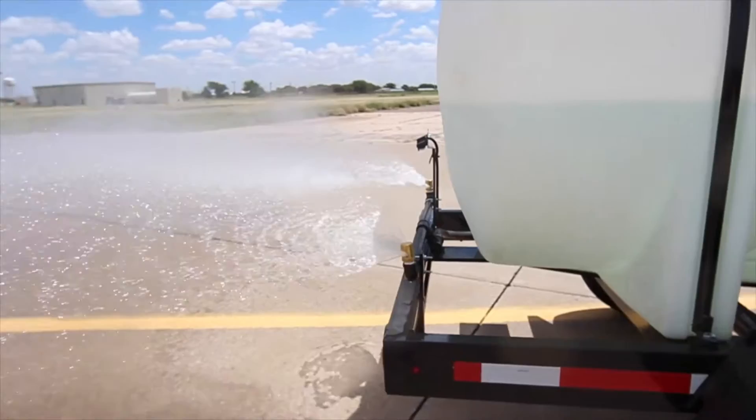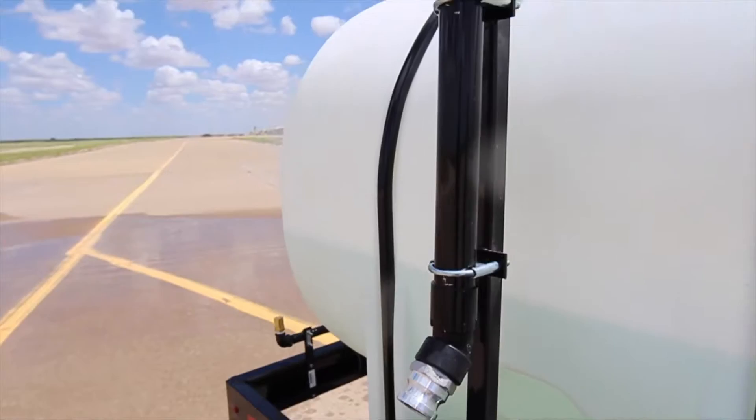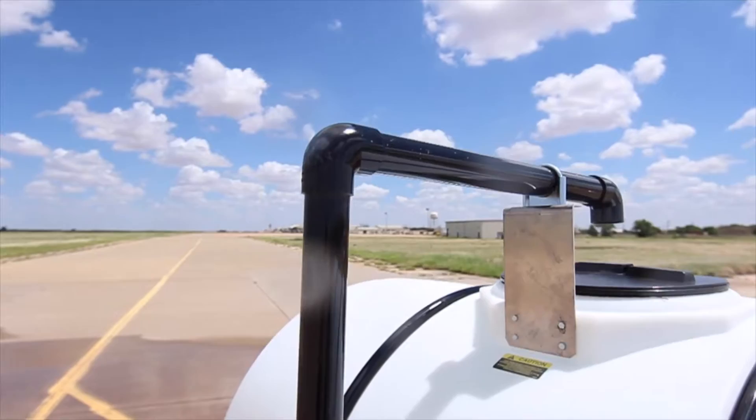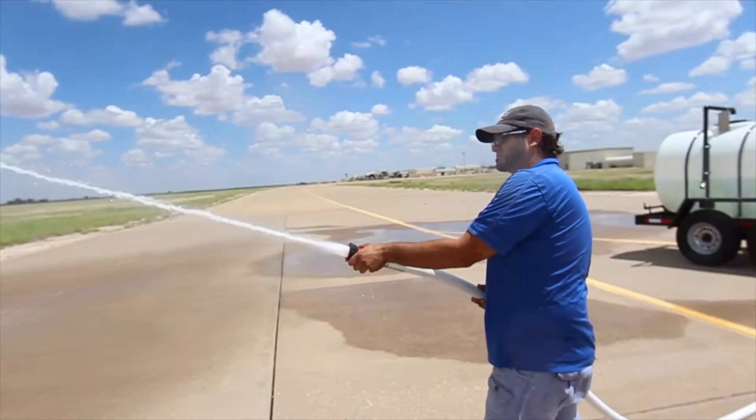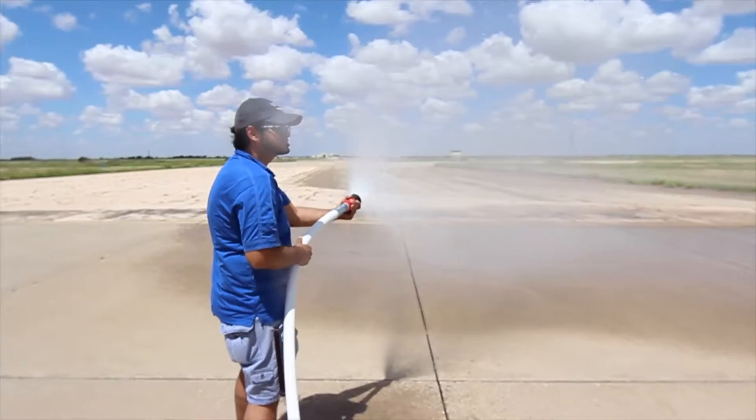All of our express water wagons are equipped with an anti-siphon field kit so that you can hook up to a municipal supply, and yet there is no danger of any backflow going back into the city water system. We have dual discharge fittings on either side for hooking up a fire hose, where you can use that for spot watering or to fight the occasional grass fire.